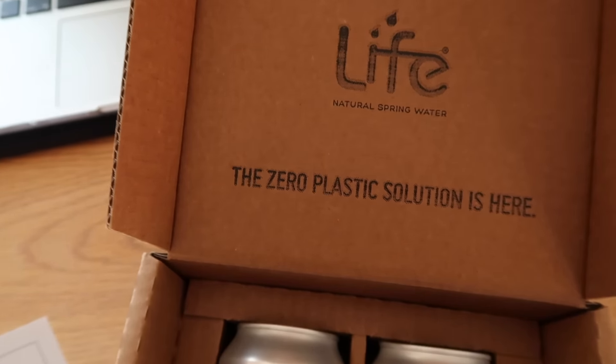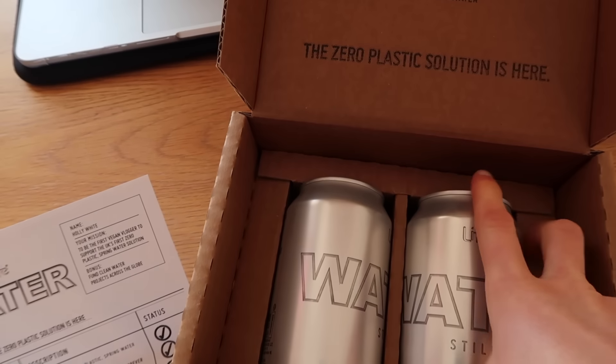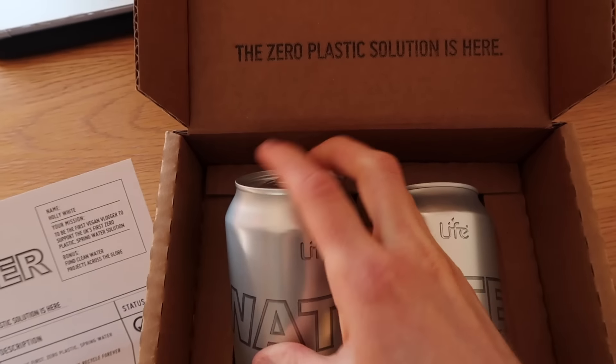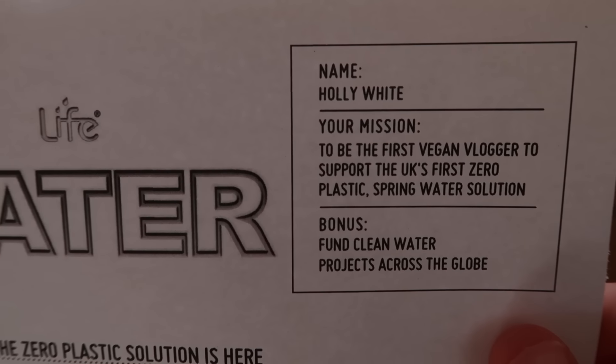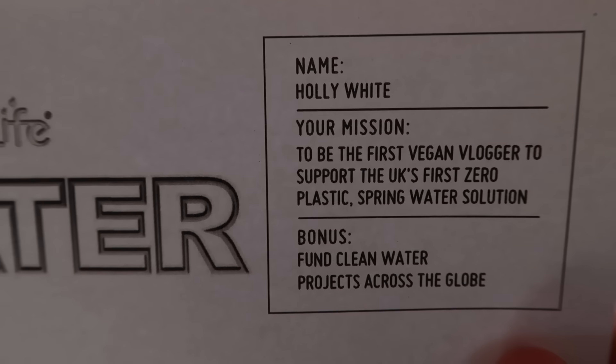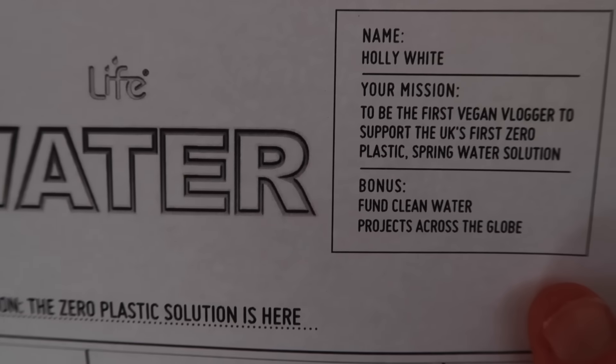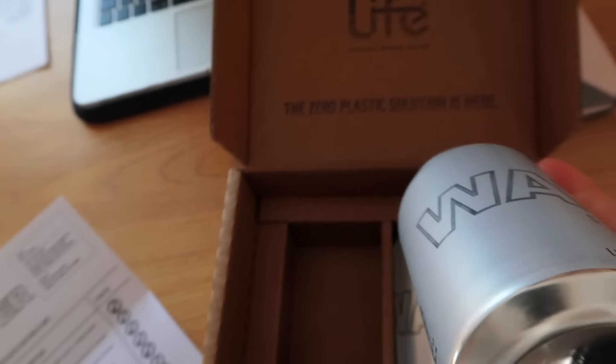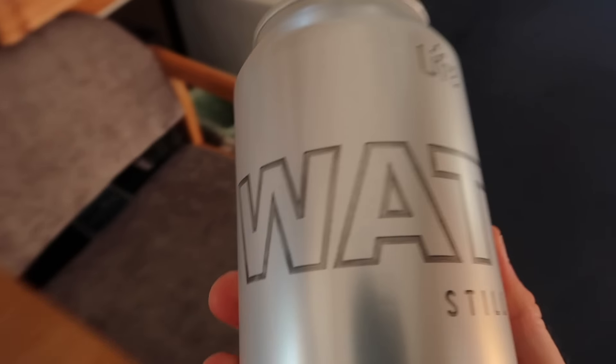This package has been sitting on this chair for a while - I need to open it. It's something called 'Life' that's apparently coming to stores soon. It's natural spring water but it's the UK's first zero-plastic, BPA-free canned water. My mission is to be the first vegan vlogger to support the UK's first zero-plastic spring water solution. They're best served chilled, so I'll shove these in the fridge and open one when I get back from dance.